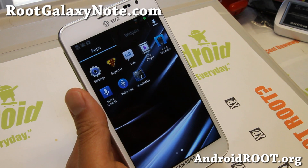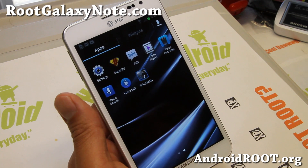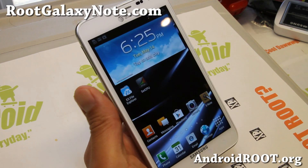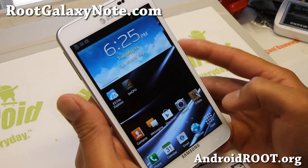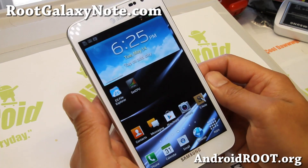If you have a Galaxy Note, don't forget to sign up for my email list at rootgalaxynote.com. If you're on YouTube, please hit that like button and the subscribe button. I'll see you guys soon — enjoy your Padawan Jelly Bean overclocked to 1.836 GHz. Pretty fast, not too bad, looking good.